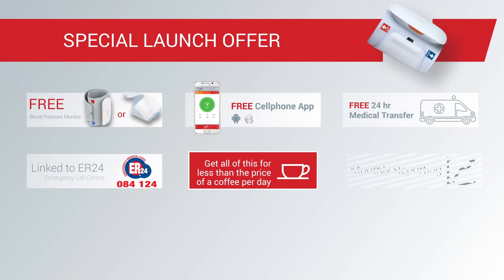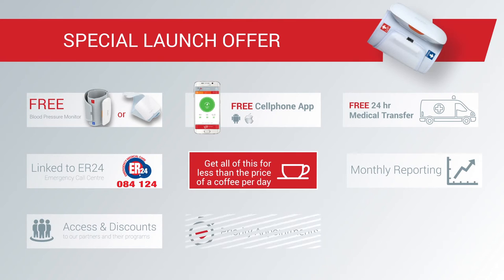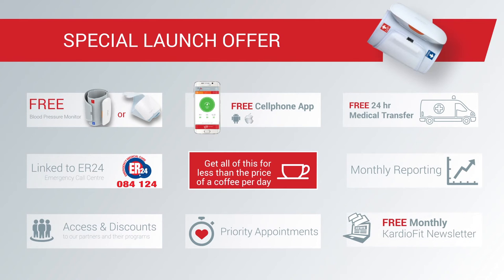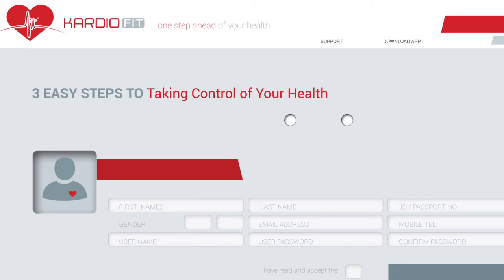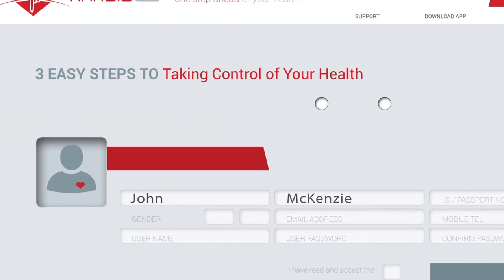Included in your subscription: monthly reporting to you and your healthcare practitioner, discounts and promotions from our HealthConnect partners, priority appointments at accredited hypertension institutes, and our monthly newsletter. Signing up couldn't be easier — simply visit CardioFit.co.za and follow the links.